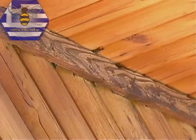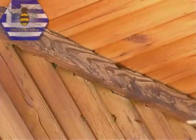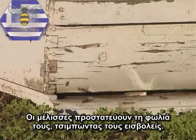Worker bees stand guard at the entrance of the hive, keeping out bees from other hives. Honeybees protect their hive by stinging intruders.